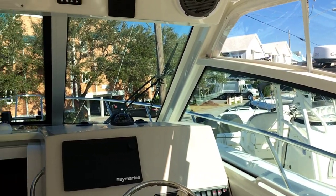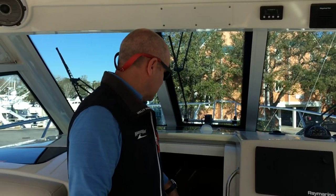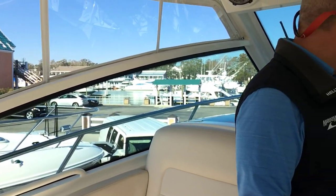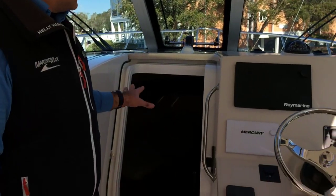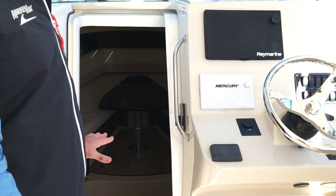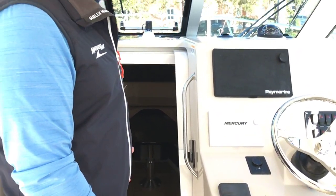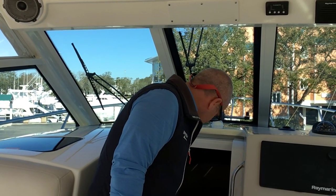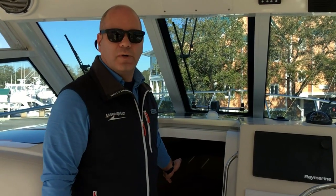We do have a center window that opens. Down in the cabin area, it's very spacious. We have a hi-lo table that is electrically controlled — it will lower, and you can put a center cushion in there for sleeping. We also have room for two people. Going towards the aft section, we do have a head, shower, sink, refrigerator, and there's also a microwave.